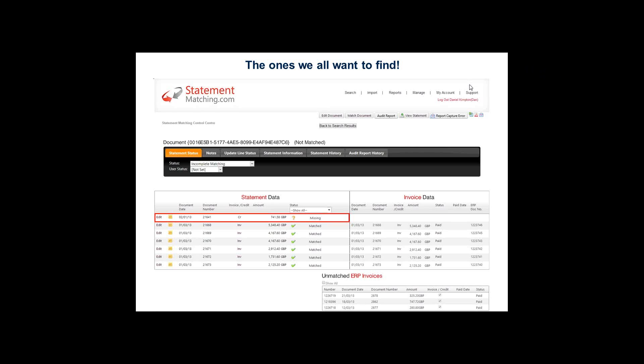The final example - missing invoices, and nearly as important, missing credits. In this example there's a credit on the statement that's not in the invoice data. What Premier do with this is request a copy from the vendor. I'll show you an example of the reconciliation report that is sent to the vendor.